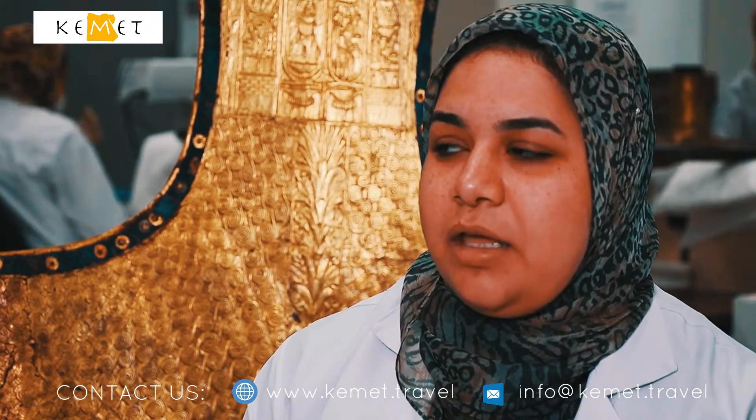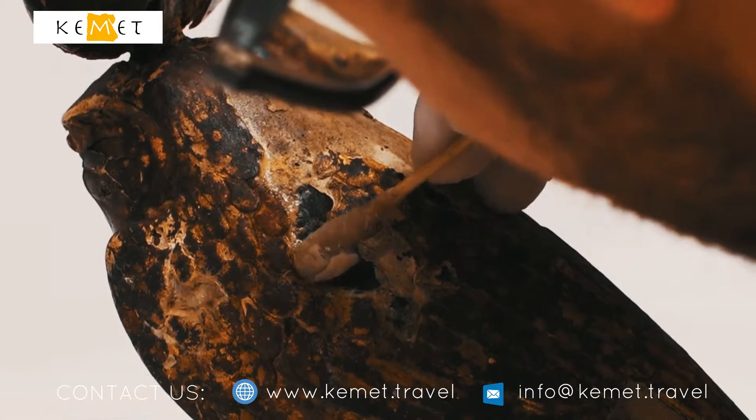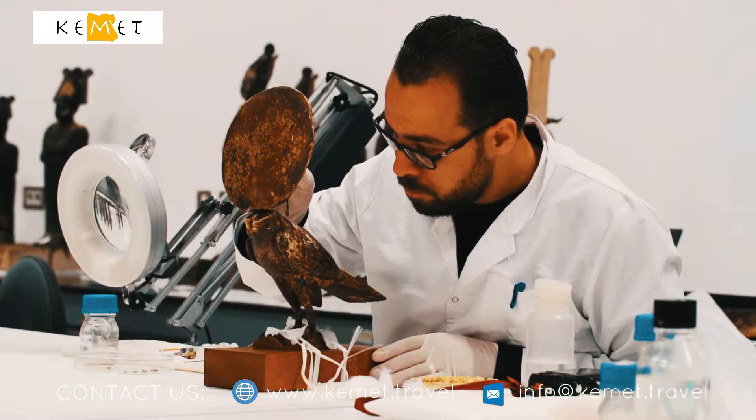This allowed us to identify the types of wood in the different pieces we have. All this actually gave us the idea to create a library to list the different types of wood that were used in ancient Egypt.